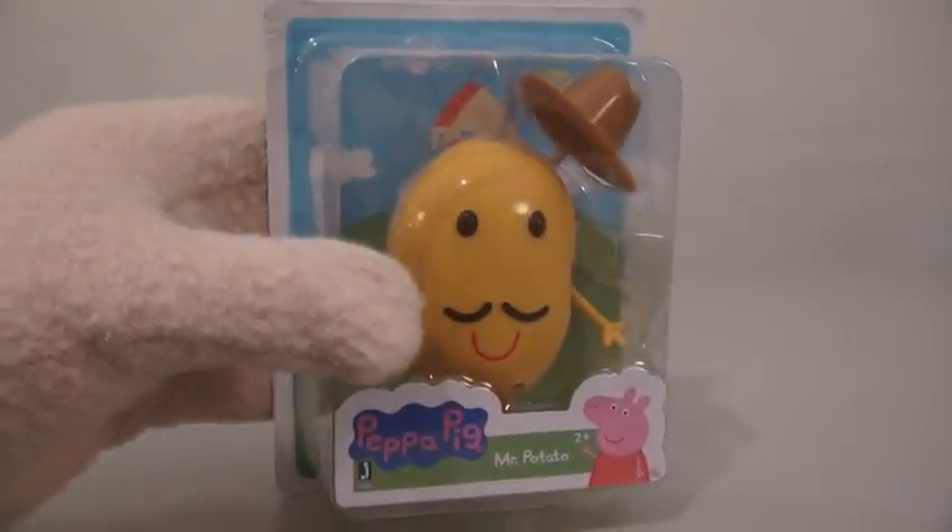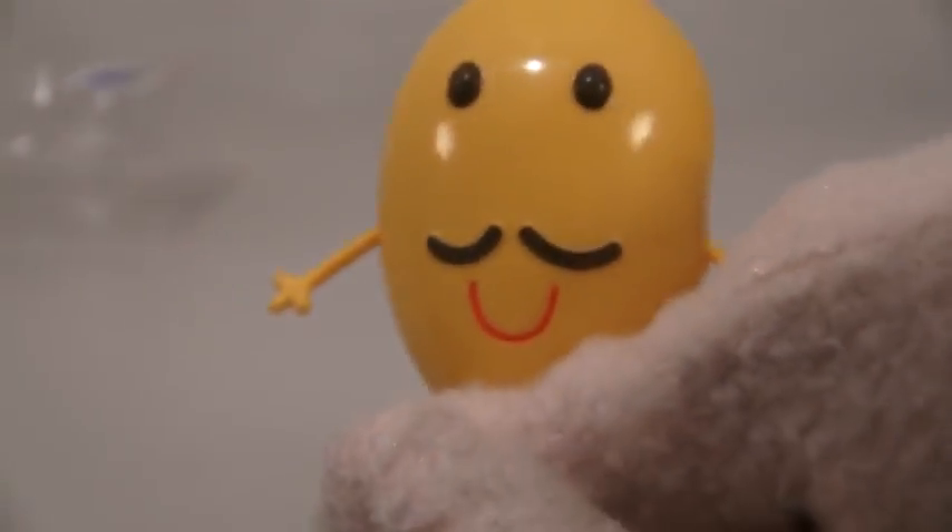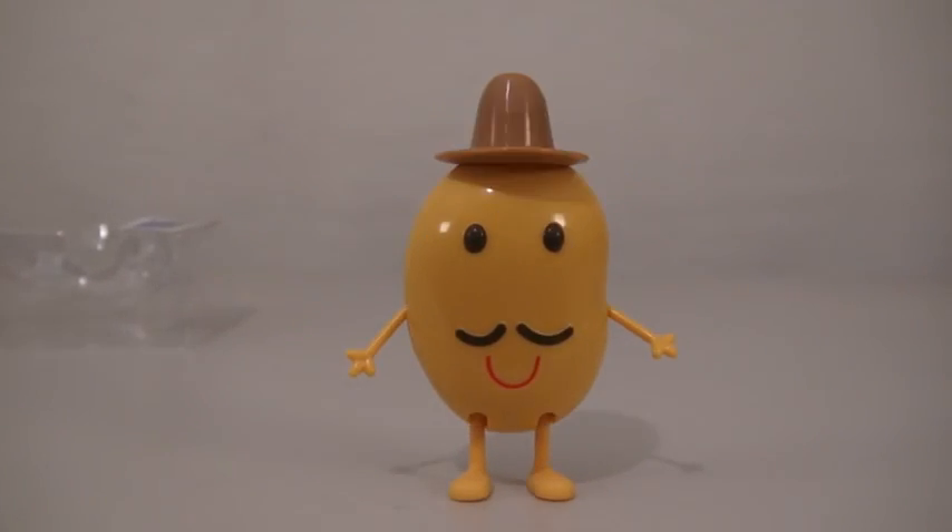And the last figure we get is Mr. Potato. Mr. Potato is round and yellow — just, well, round and yellow. And he even comes with a little hat.